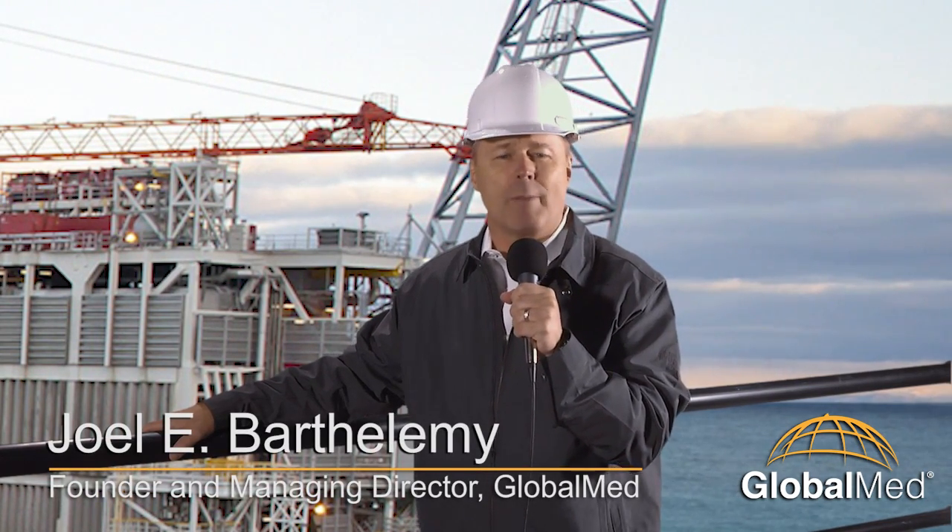Shaker Hand, Mudman, Toolpusher, Roughneck, and Roustabout. These are a few of the jobs on this offshore oil platform I'm on.